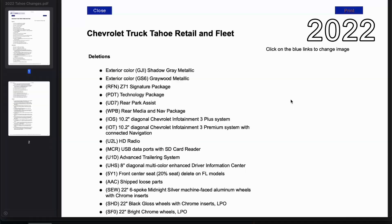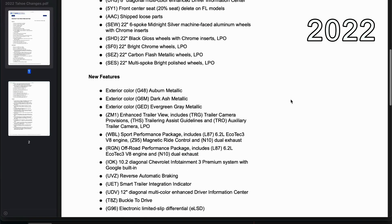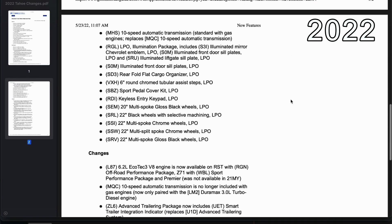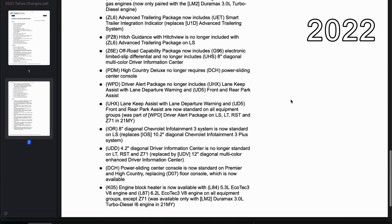Today we're going to discuss the 2023 model year changes for the Chevy Tahoe. The list of changes for the 2023 Tahoe is relatively small compared to the 2022 model year. I'm not going to cover much of the 2022 model year, but I'll throw a couple screenshots on screen so you get an idea of what changed during the last model year before we dive into the 2023 changes.